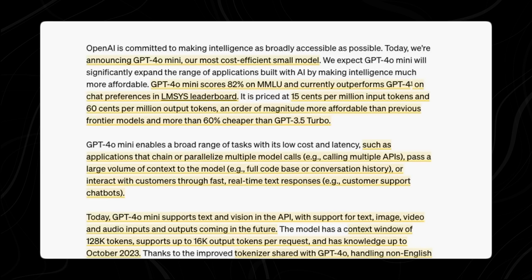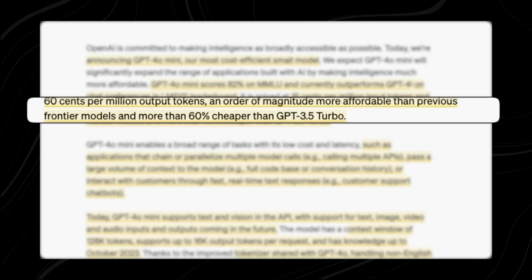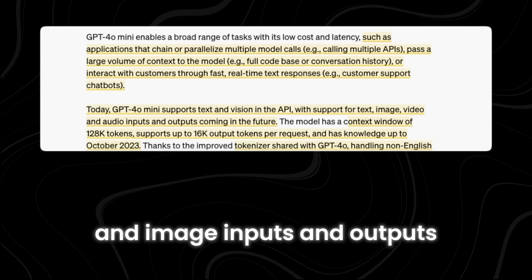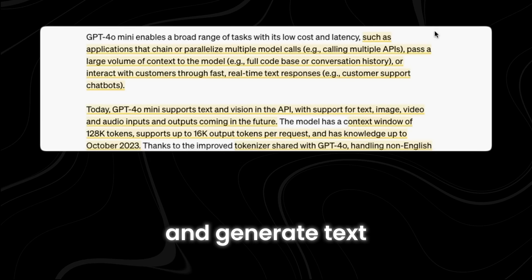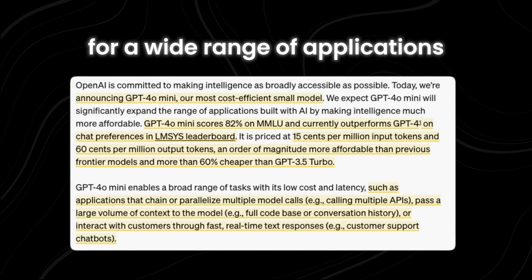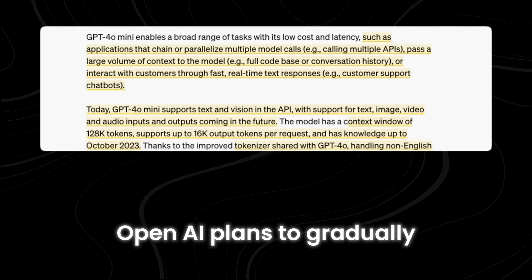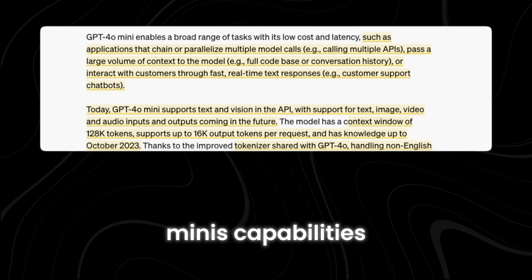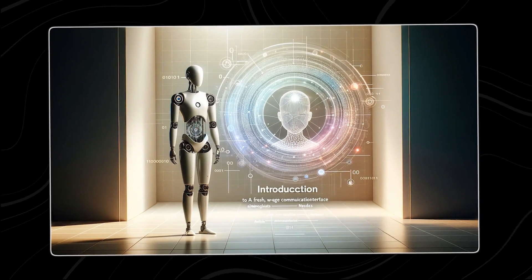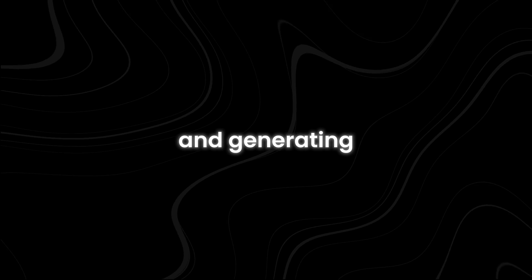GPT-4o Mini is the latest addition to OpenAI's lineup of AI models, set to replace GPT-3.5 Turbo and ChatGPT, offering updated features at a lower cost. Initially, GPT-4o Mini will focus on handling text and image inputs and outputs — it can understand and generate text, as well as analyze and create images. These capabilities make it a versatile tool for a wide range of applications, from customer support chatbots to content creation and beyond. OpenAI plans to gradually expand GPT-4o Mini's capabilities to include other types of content, such as audio and video.